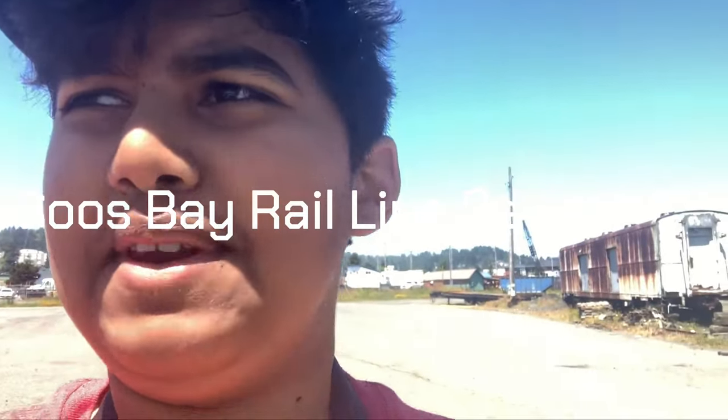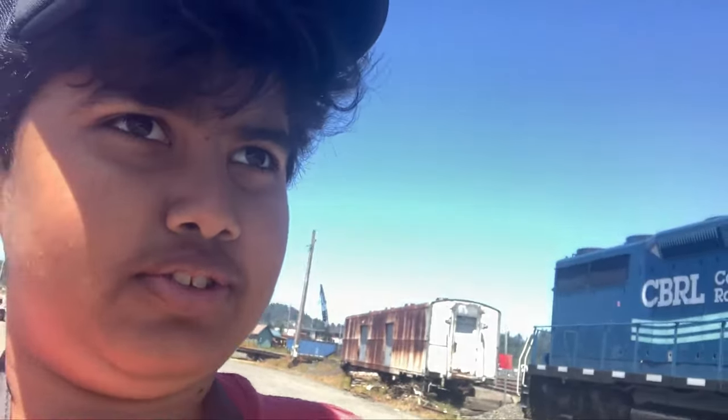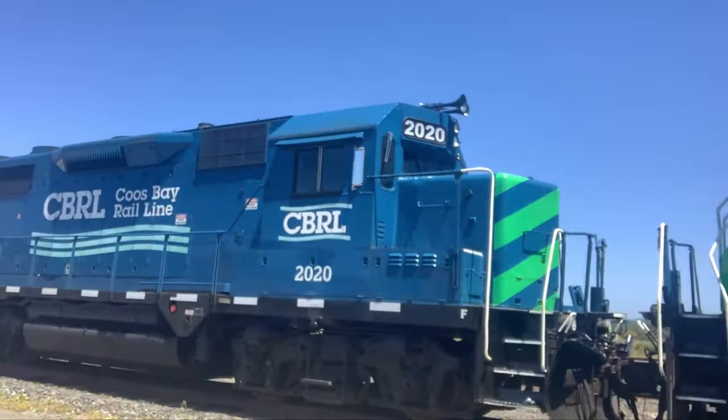Hello everyone, this is Amtrak Ben. I've not been uploading for a while, and I'm in Oregon right now. Today I have a review about Coos Bay Railway — here it is.